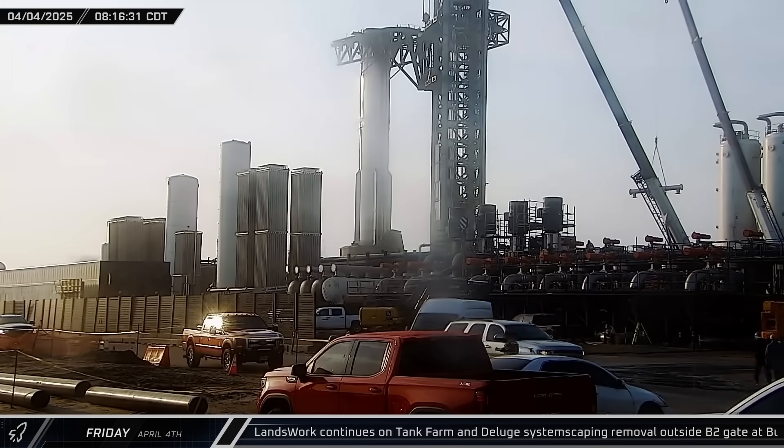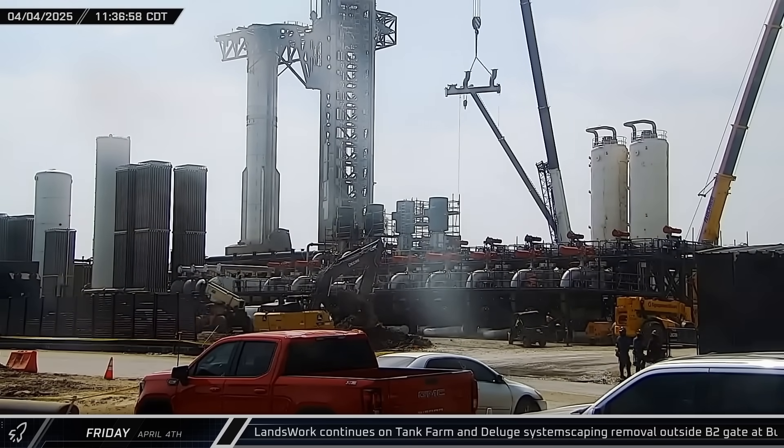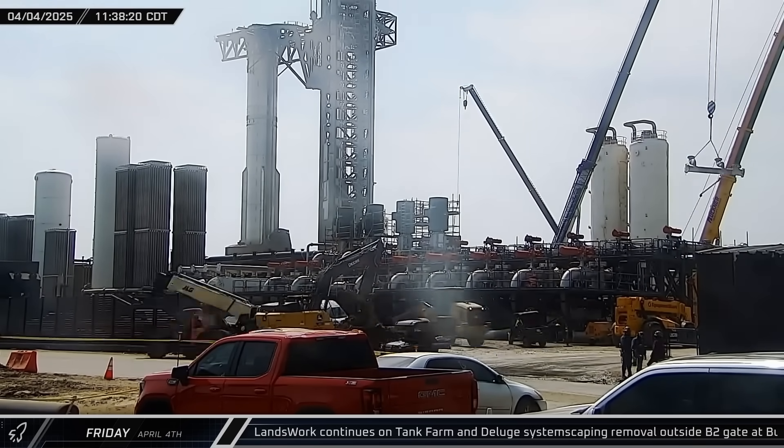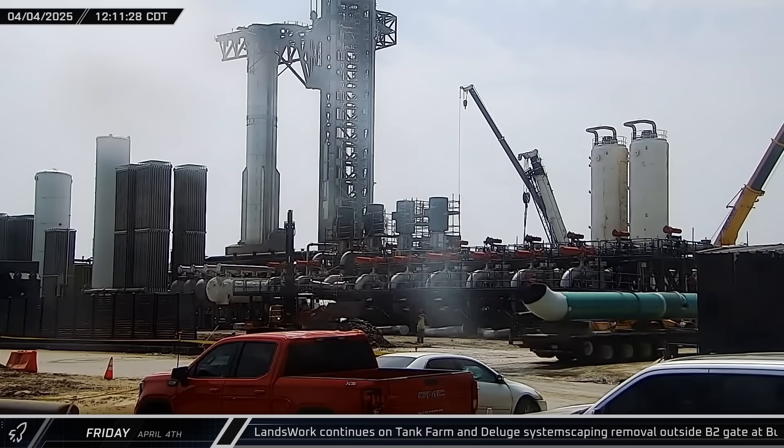Down the road at the launch complex, work was ongoing with the build-out of the infrastructure for Pad B. Prefabricated manifolds were lifted in the tank farm, and a new section of large diameter pipe for the new deluge system arrived.